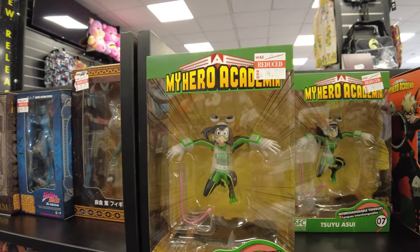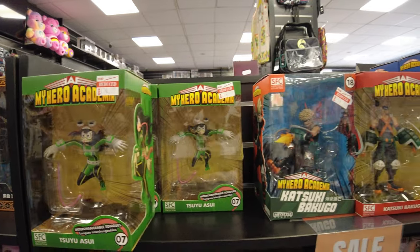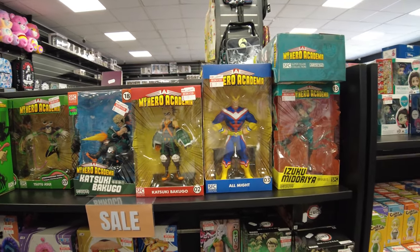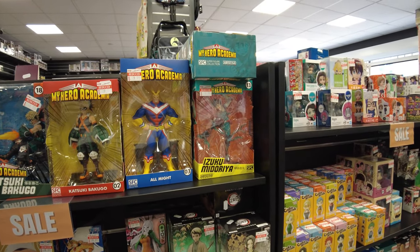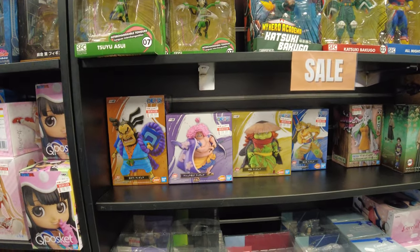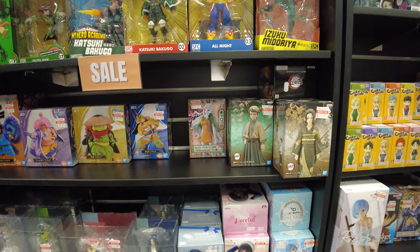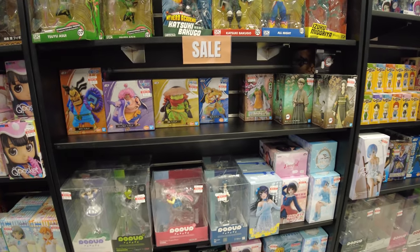My Hero Academia figürleri çok tatlı, 15 pound diyor, 30 pound'dan 15 pounda düşmüş. My Hero Academia'nın serileri figürleri bayağı tatlı, hoş duruyor. Bazı karakterleri bilmiyorum, böyle uluslararası animeler falan. Animeyi izliyorum ama bu kadar fazla karakteri bilmiyorum maalesef.